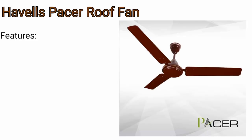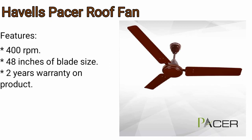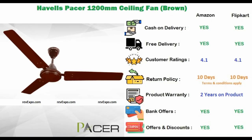Havells Ceiling Fan. It has 400 rpm. The size of blade is 48 inches and has 2 years warranty on the product. This product is available on Amazon as well as on Flipkart and rated 4.1 on Amazon and 4.1 on Flipkart.